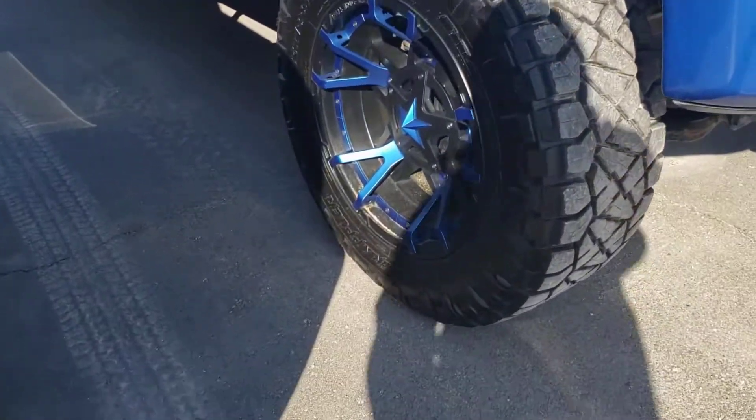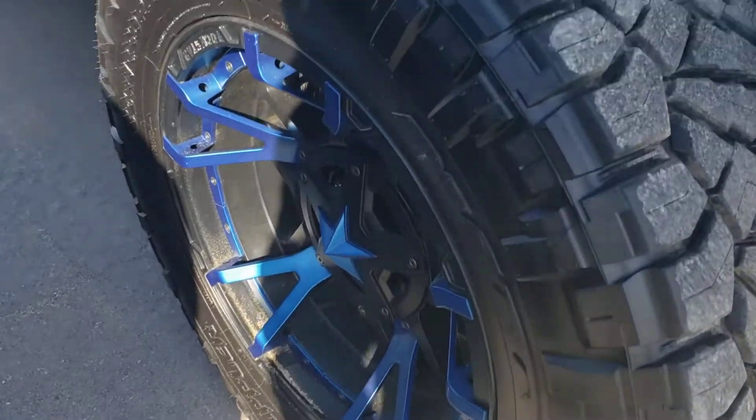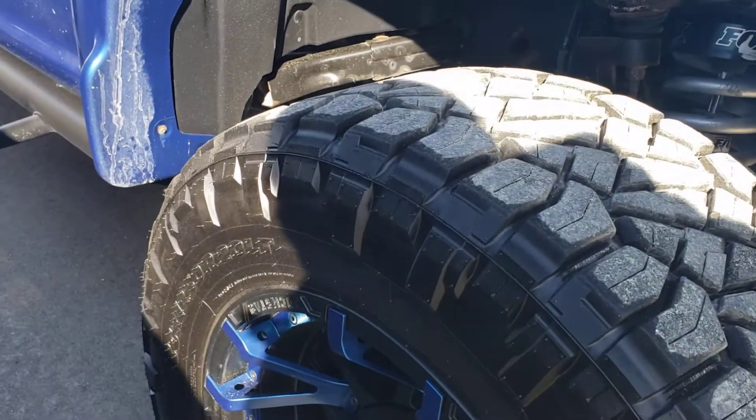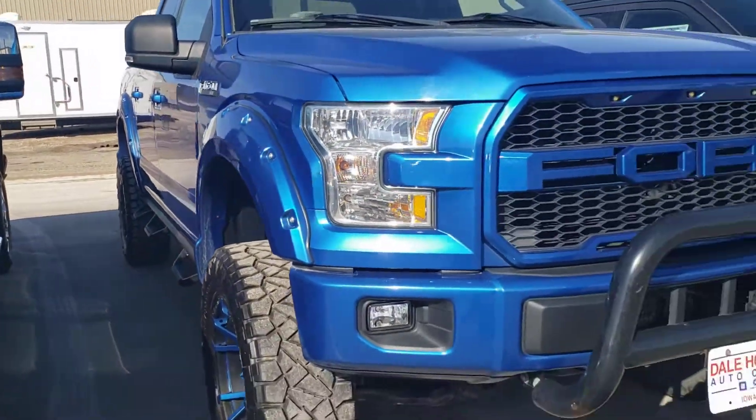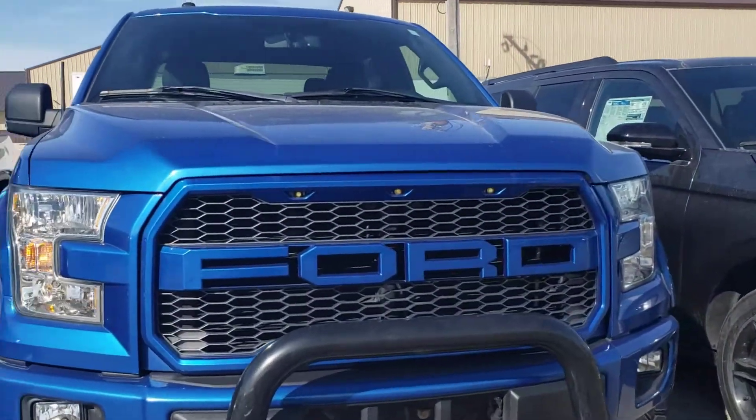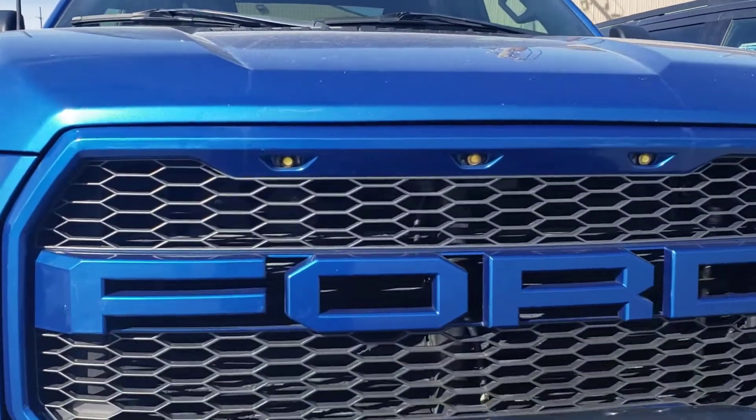Starting off, got the Ridge Grappler tires here — these are brand new, less than 10,000 miles on them. Really good. Running boards. Front grill has been changed out with LED lights in it.